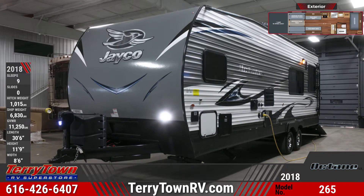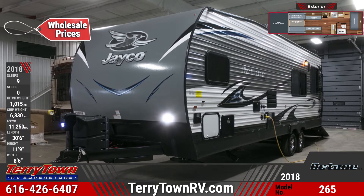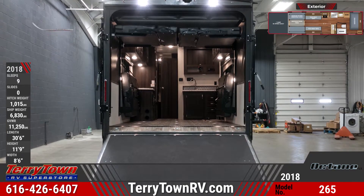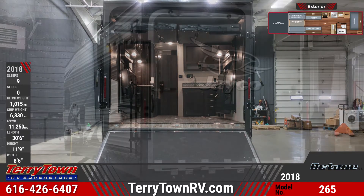A lighted power patio awning stretches almost the entire length of the RV. The front cap features an Aztec gray wrap that matches the rear ramp door. There's a power tongue jack with light and there are dual LP bottles. This unit has 30-amp service and LED exterior lights.